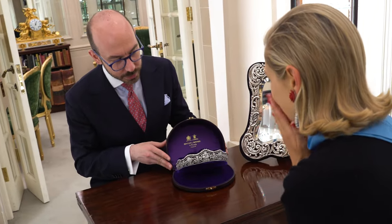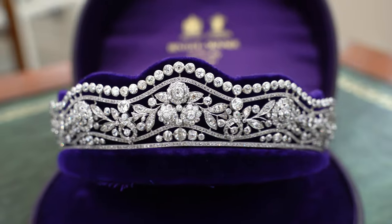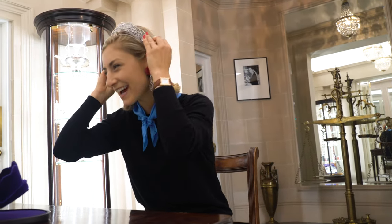Here we have a diamond tiara from the early 1900s, made in France. We have 50 carats of diamonds mounted in platinum. Oh my god, this is every girl's dream, I think. Incredible. I mean, insane.